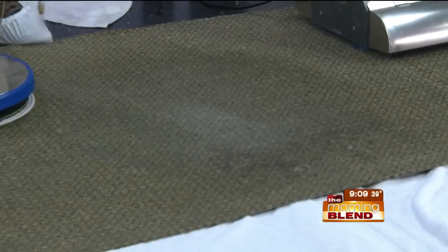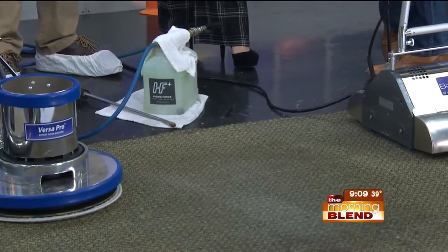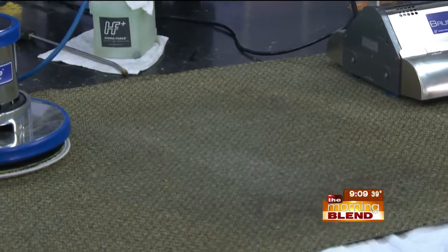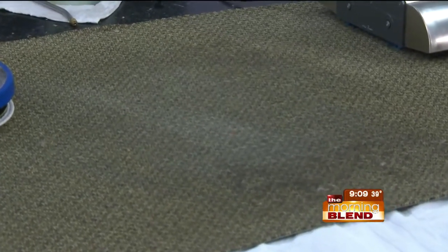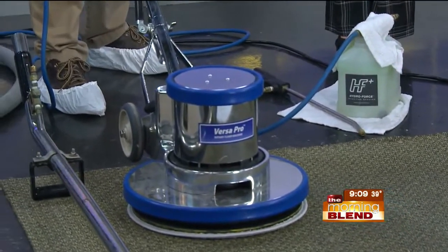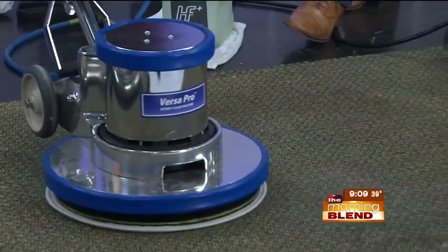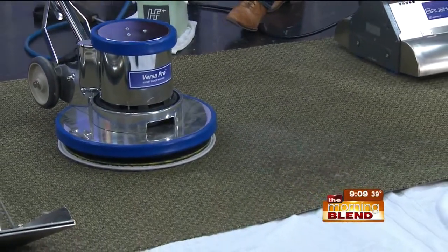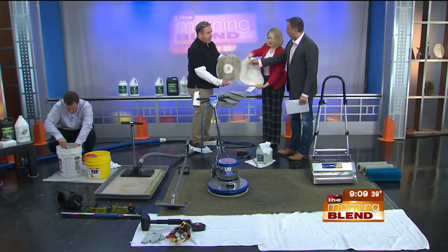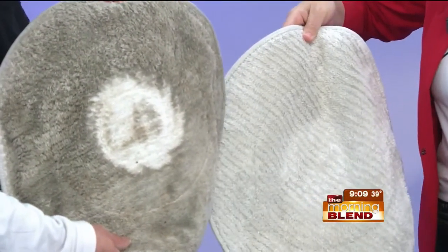The next step is we shampoo the carpet, kind of like your clothes — you'd put it through a soap cycle and then a rinse cycle. You wouldn't hop in the shower, skip the soap and just get some hot water. With these shampoos, we use a microfiber bonnet at the bottom to transfer any remaining bacteria and traffic lane oils up into the bonnet. We'll come through here and shampoo the carpet, and you'll see afterwards that these bonnets start clean and end up like this — it really shows you the dirt you're pulling out of the carpet.